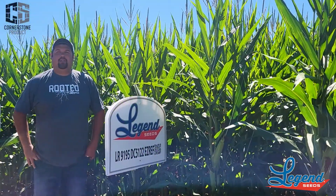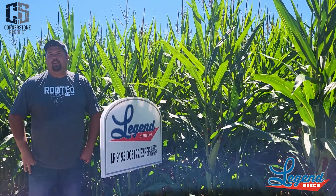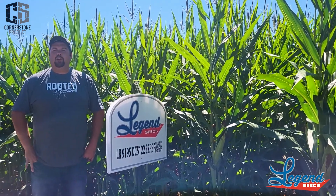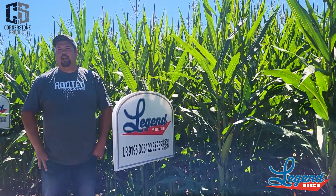This is 9195 Duracade 5122. We'll also have this product as 9195 3010. This is a 95-day relative maturity product, very similar to the 4296. This product really responds to high fertility and high management or good management practices.